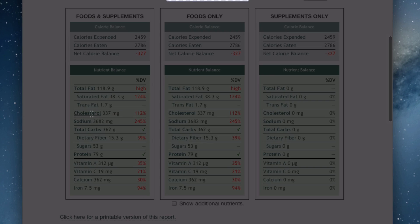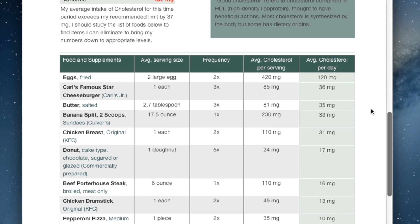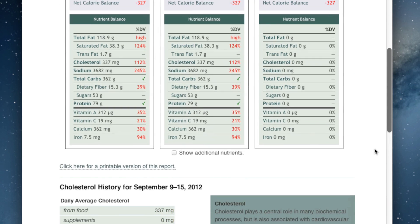If you click on cholesterol, for example, you can see some of these same items show up a lot. That famous star cheeseburger again is looking like a pretty good candidate to not eat. In this case, this person's food choices mean they are going to need to make a lot of changes to make things healthier for themselves.